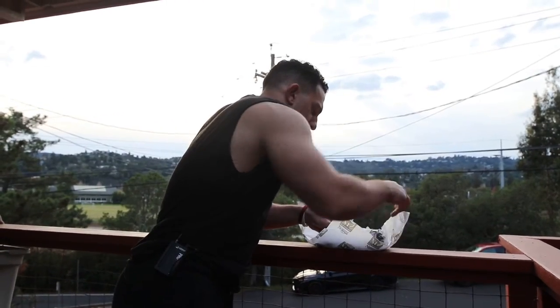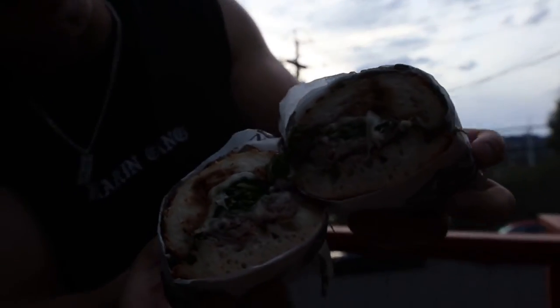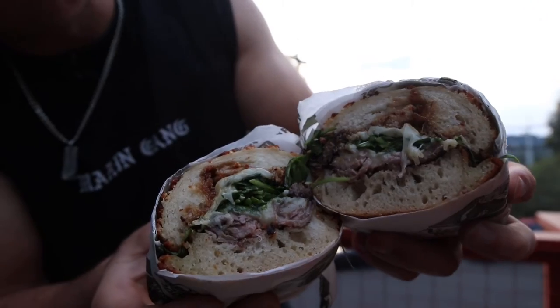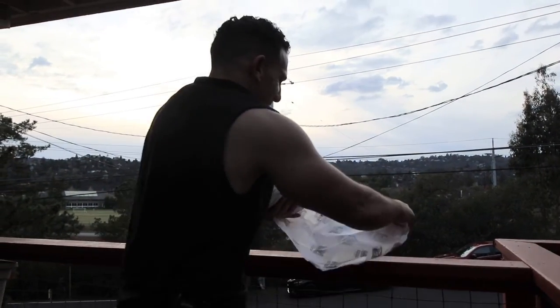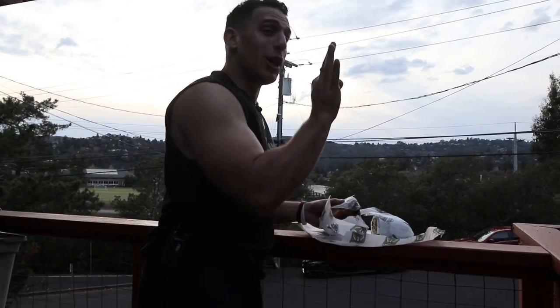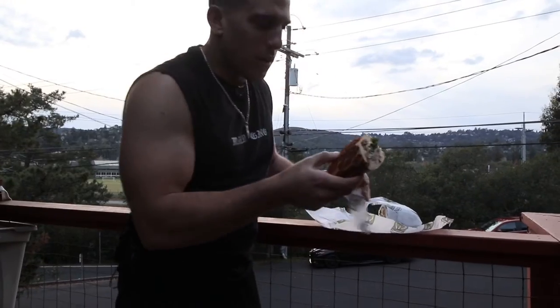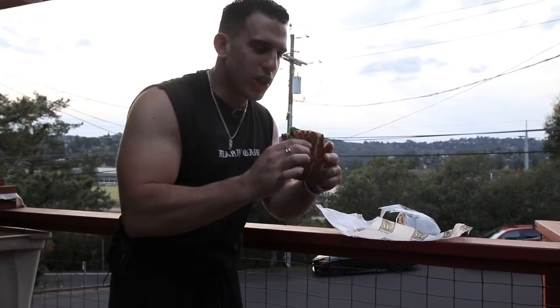I'll show you guys — you saw that melted cheese, we got steak, we got arugula, we got the Dutch Crunch. Look at that. First things first, cheers!